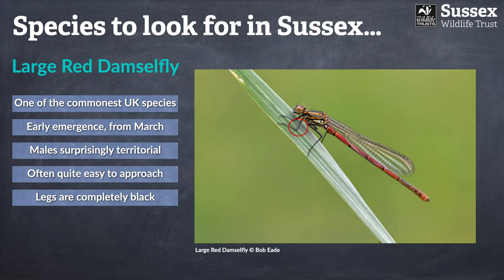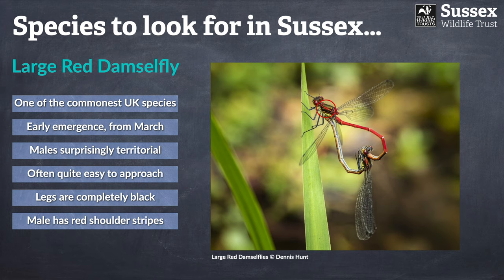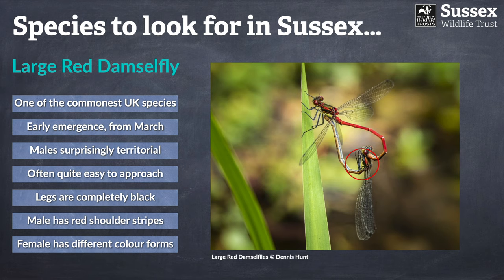Unlike the small red, the large red damselfly has completely black legs, which contrast starkly with the colour of its abdomen. The male has very distinctive red shoulder stripes that contrast nicely with the bronze thorax. The female, much like the blue-tailed damselfly, also has a few different distinct colour forms, so it is worth noting that when looking at this species as it may cause confusion.